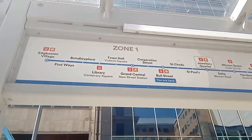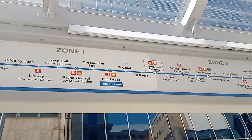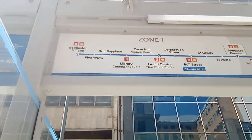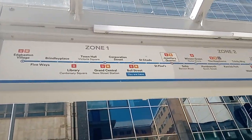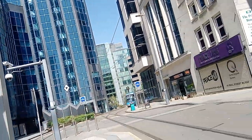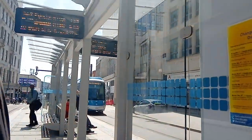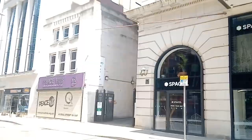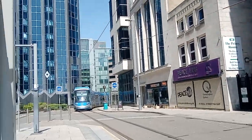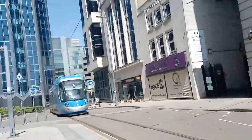Yeah, these are the places we could go with it: Soho, Five Ways, Centenary Square — and that is where we're going — and central, so that's just coming from the library and town hall. We've got a crossover here because here comes number 48 going to Wolverhampton St George's, and we're going to be going to New Street on number 39.